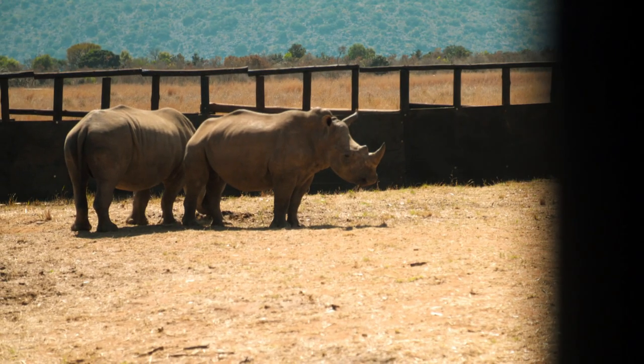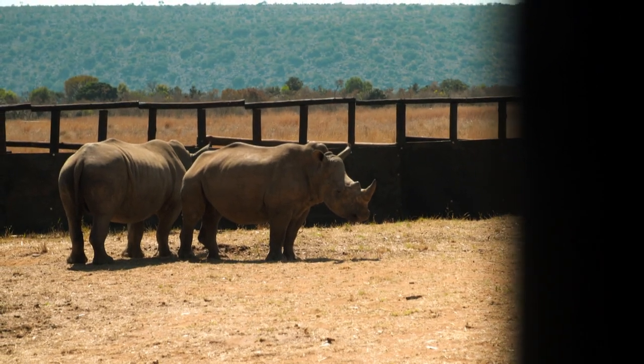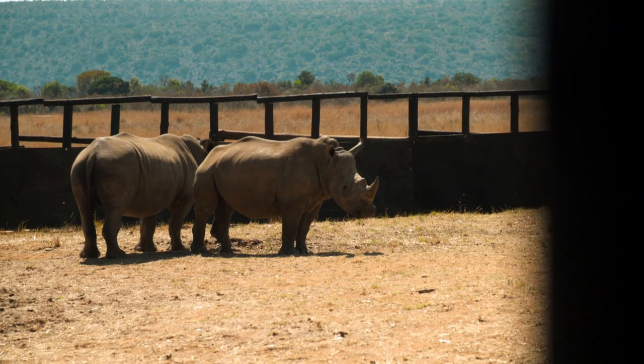I'm very excited about learning about rhino orthopaedics. It's an extraordinary privilege and honour to be able to deal with a different species.